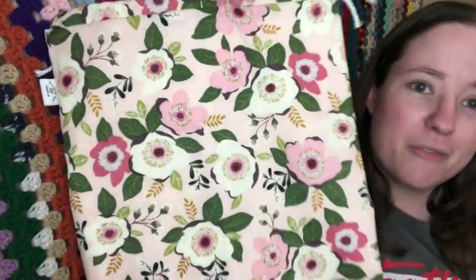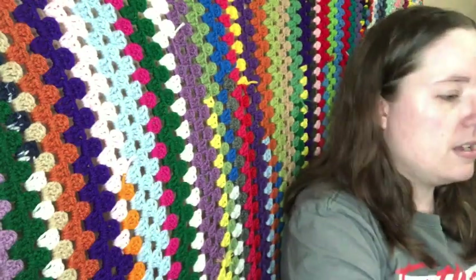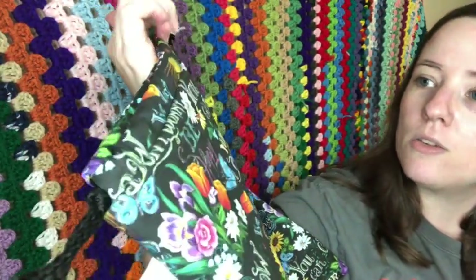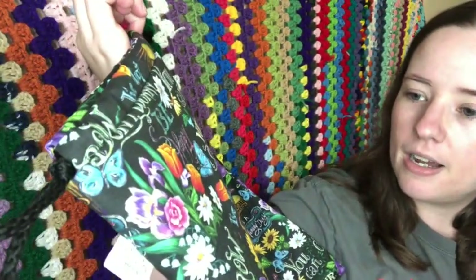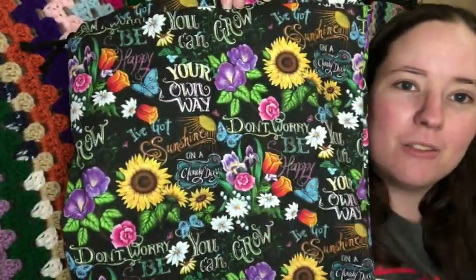Then there are two of this really pretty floral print — really pretty for spring coming up — with notion pouches. I love this print, it's so pretty. And then there's one of another springy one about gardens; it says things like 'Don't worry, be happy,' 'Grow your own way,' 'I've got sunshine on a cloudy day' — cute motivational spring things.